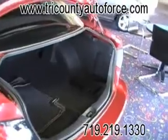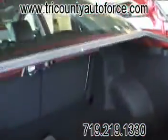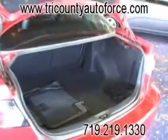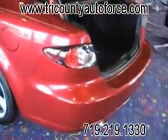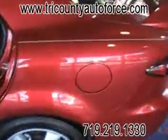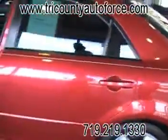It's got a ton of trunk capacity, with 60-40 fold-down seats, meaning you can fold those back seats down and put a bunch of stuff back there if you need to. You can't tell from here, guys, but there's a lot of room back there — you can put whatever you want. It's got tinted windows; all the windows are tinted, which really gives it a very sharp look.